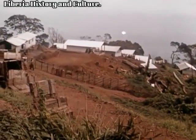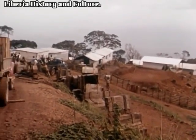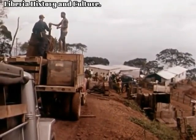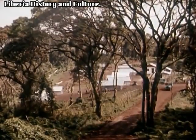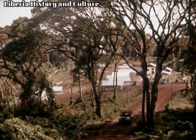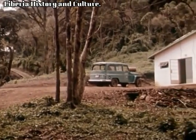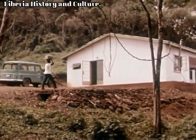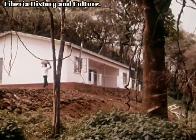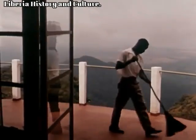Here is the core drillers' camp perched like an eagle's nest. And here is the geologist camp. Above it, and immediately below Nimba's summit on the Liberian side of the frontier, is a guesthouse with an extensive view over the savannahs on the French side.